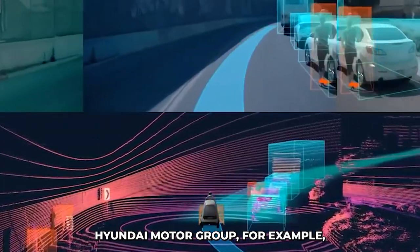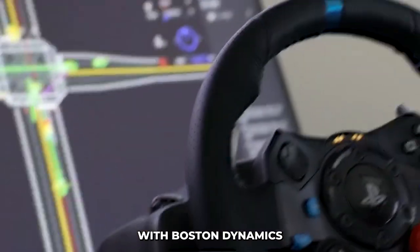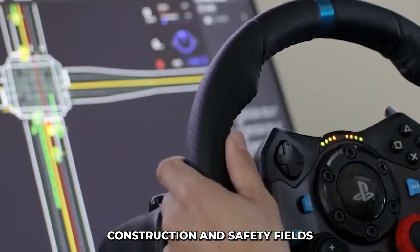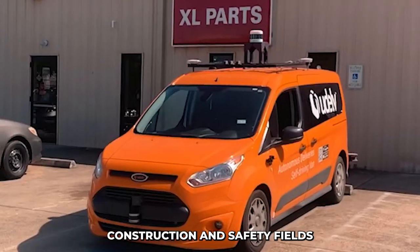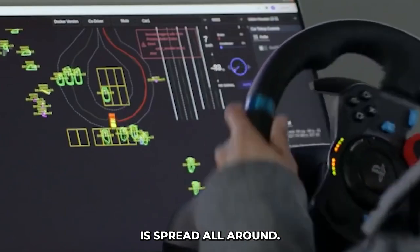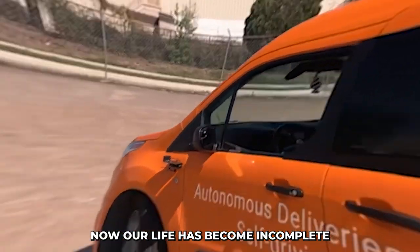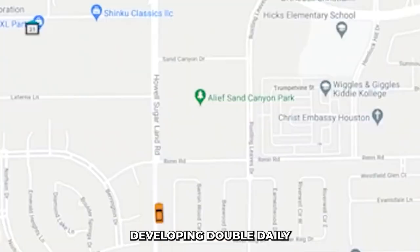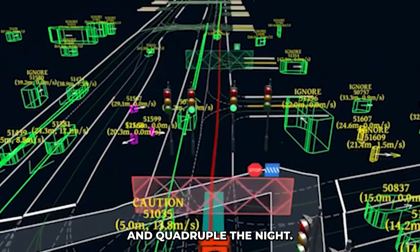Hyundai Motor Group, for example, has been collaborating with Boston Dynamics to create more advanced robots in the supply chain management, construction, and safety fields. In this modern era, the dominance of technology has spread all around. Now our life has become incomplete without modern machines and equipment. Today, the world is developing rapidly.